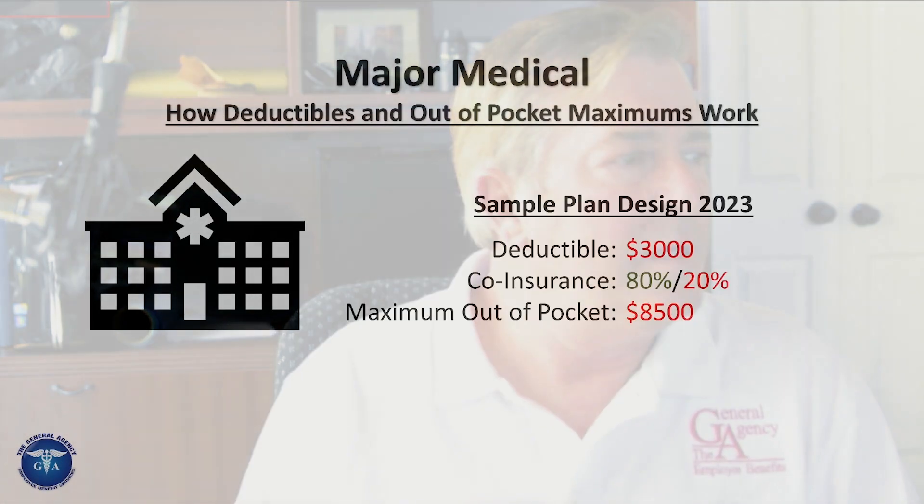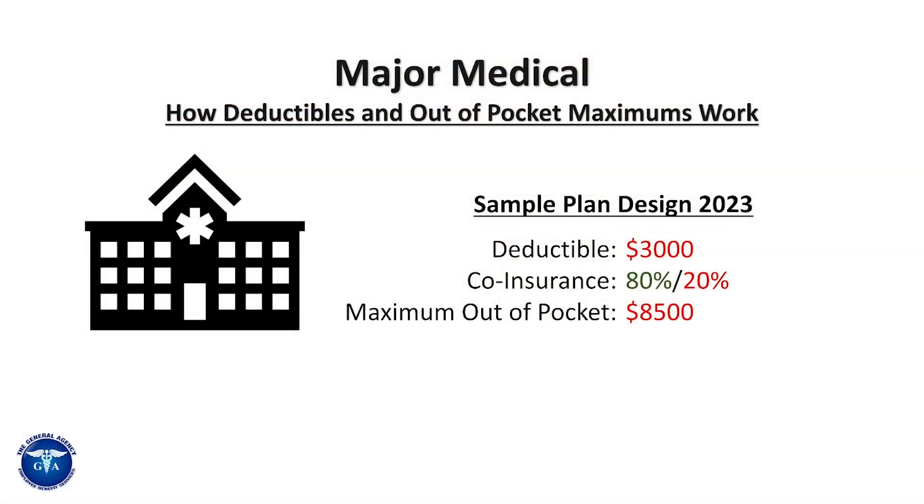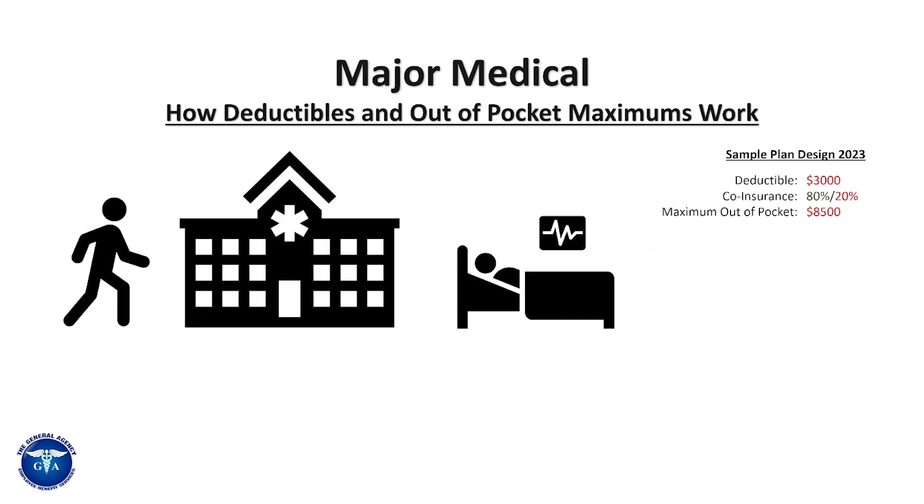So let's get started. I'm going to show you an example of a typical insurance policy today. This is a typical plan design for 2023. The deductible is $3,000. Coinsurance is 80/20 and the maximum out-of-pocket is $8,500, which is really not uncommon these days for major medical plan designs.